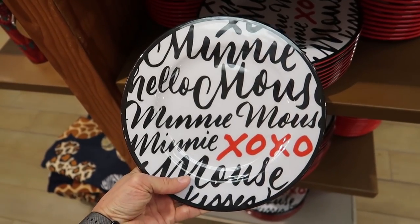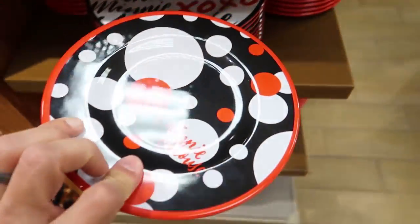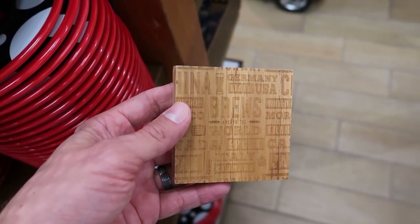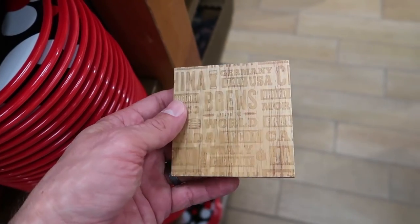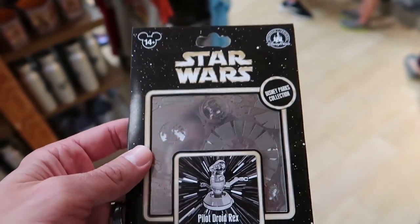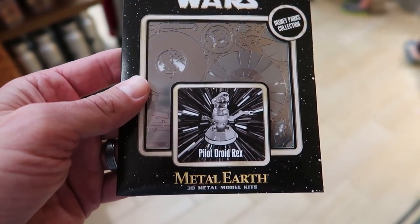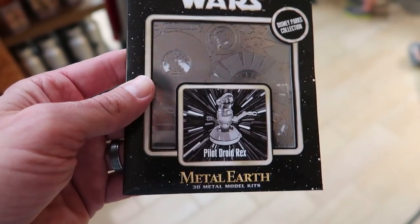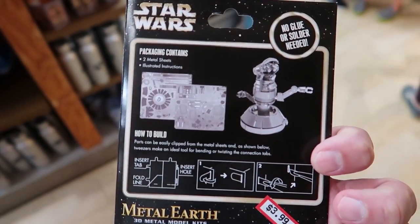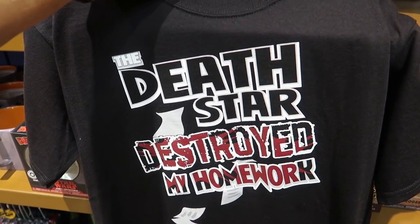Minnie Mouse plates for $7.99 - they have big ones and little ones too, the little ones are $4.99. From Brews Around the World, which was part of Food and Wine Festival, you've got this coaster that has a bottle opener on the back for $2.99. For $3.99 they have a Metal Earth model of Pilot Rex, who is the original pilot from Star Tours - I've always heard these are really hard to do and you end up cutting yourself. For $7.99, the Death Star Destroyed My Homework notebook.